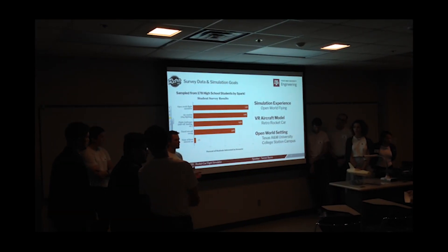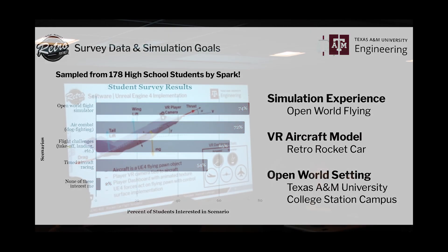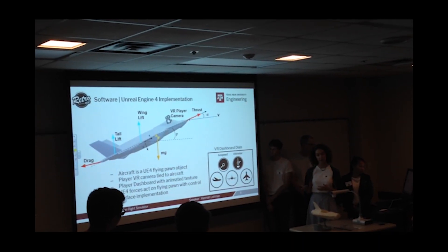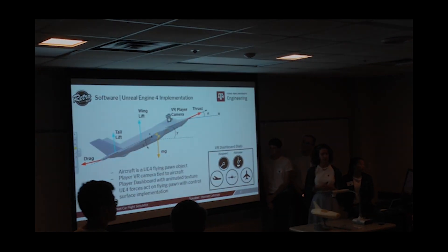Early in the project, we spoke to John Peterson from Spark and had him help us distribute a survey to K-12 students to discover what aspects of a flight simulator would interest kids the most. From this investigation, we found the product would be most successful if the entertainment aspects of the simulator were emphasized, provided they were based on solid, realistic engineering principles.